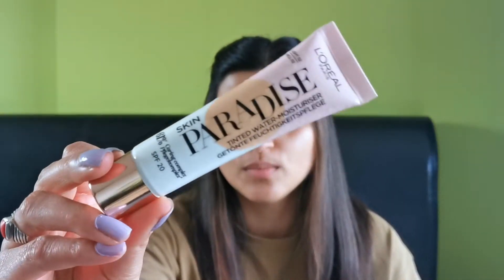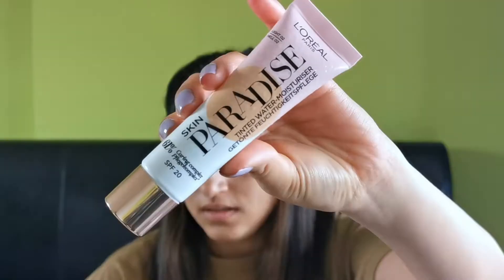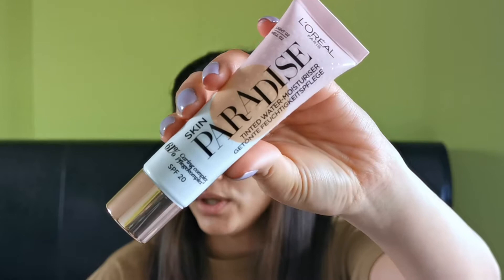Hi guys, it's Poonam here. Welcome back to the channel — I hope you're all good. In today's video, I'm going to be reviewing this new product by L'Oreal: the L'Oreal Paris Skin Paradise Tinted Glow Cream Moisturizer.